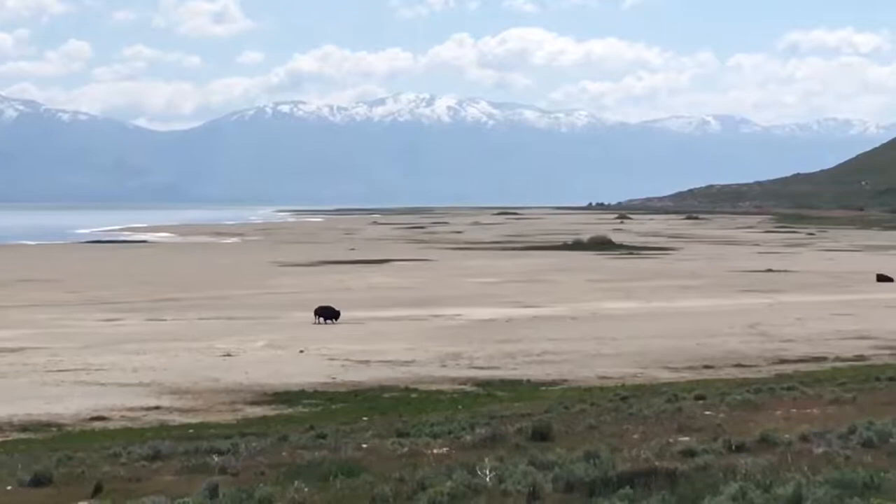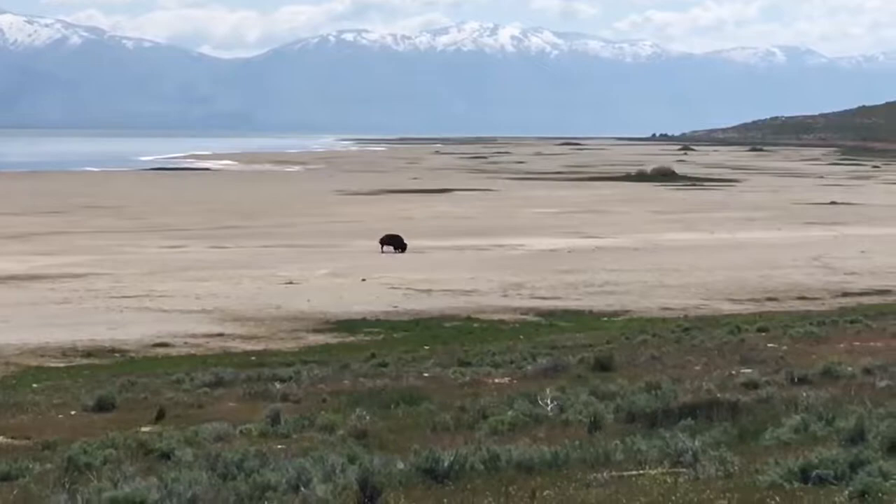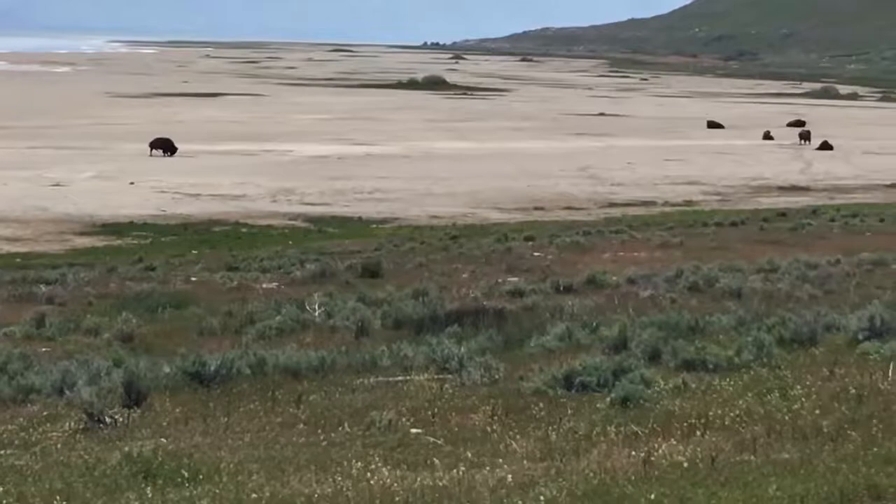Antelope Island State Park. A big son of a bitch, having a scratch. Need some help?